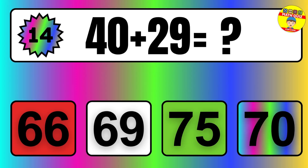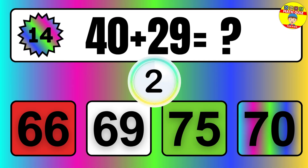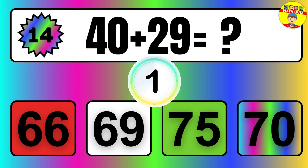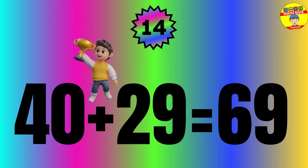Question: 40 plus 29 equals what? The answer is 40 plus 29 equals 69.